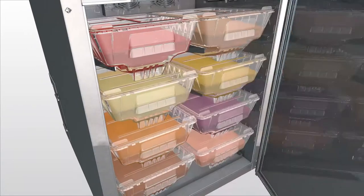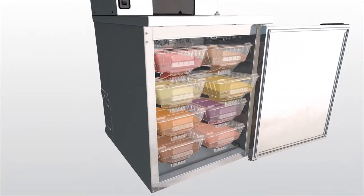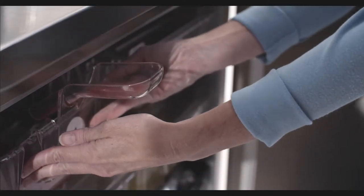A refrigerated cabinet for up to eight refillable bins means your flavors of choice are always ready to go. You can add fruit, yogurt, and probiotics. Precision mixing is automated, instant, and consistent between franchise locations.